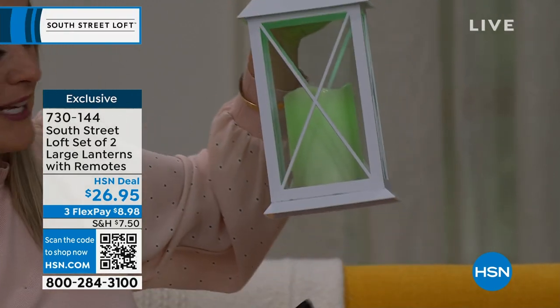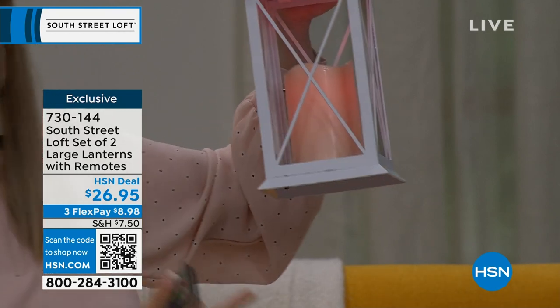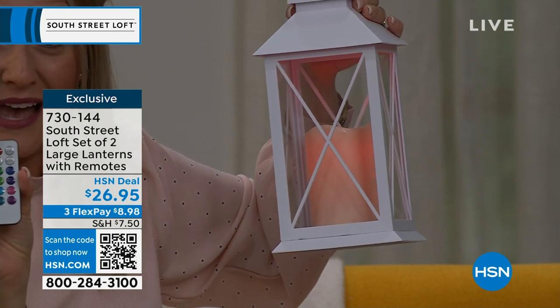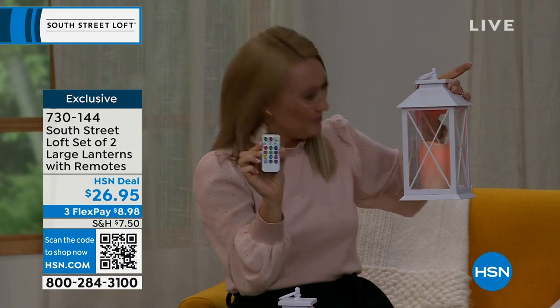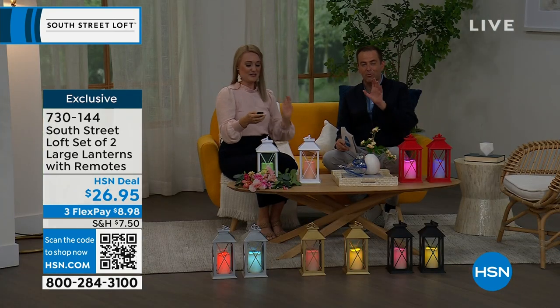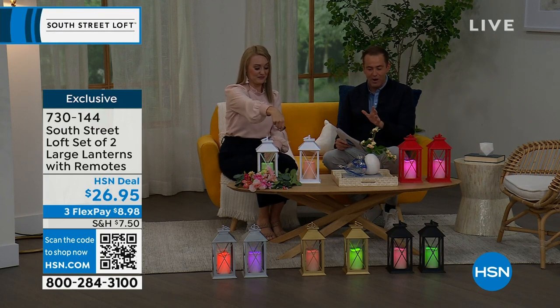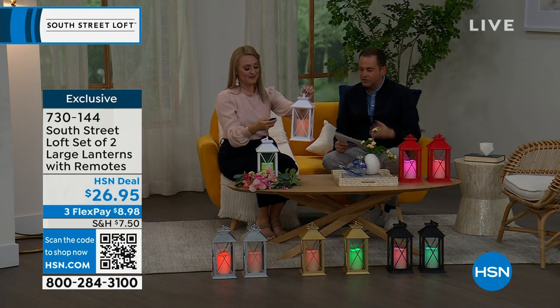And then you can celebrate a college with a red theme — you can really change it up with the remote and customize it to your personal lifestyle. One of the things you'll notice is the beautiful glow from within, with that brand-new LED technology. You've got steady or flicker mode as well.